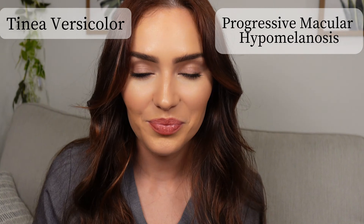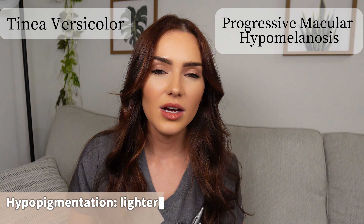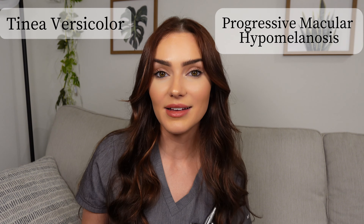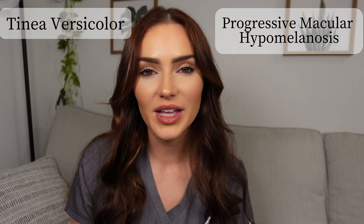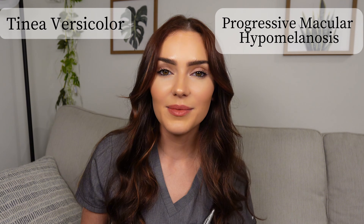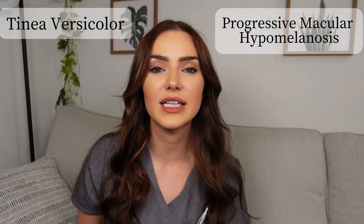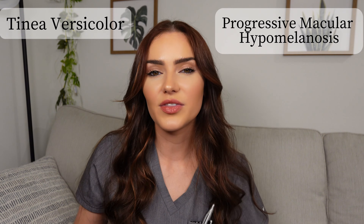The two skin conditions we're talking about today include tinea versicolor and progressive macular hypomelanosis. Both conditions are pigmentary conditions that result in hypopigmented patches on the skin — essentially patches of skin lighter in color than normal. However, one condition is caused by a yeast and the other by a bacteria. There are many pigmentary conditions in dermatology, such as vitiligo, but today I'm focusing on these two because they look and present so similarly.